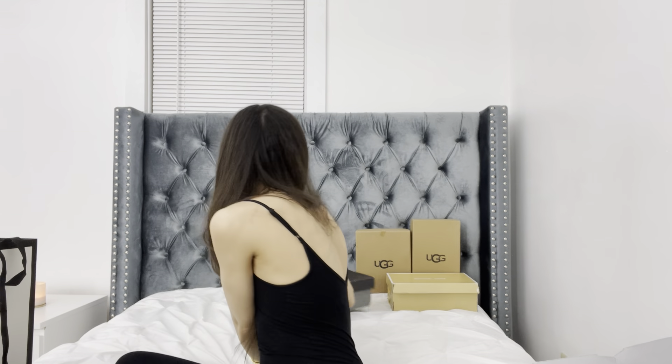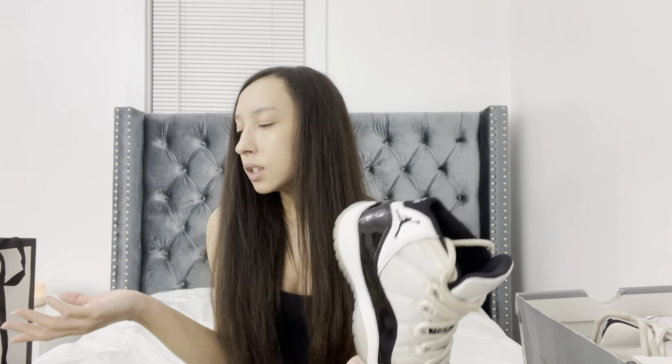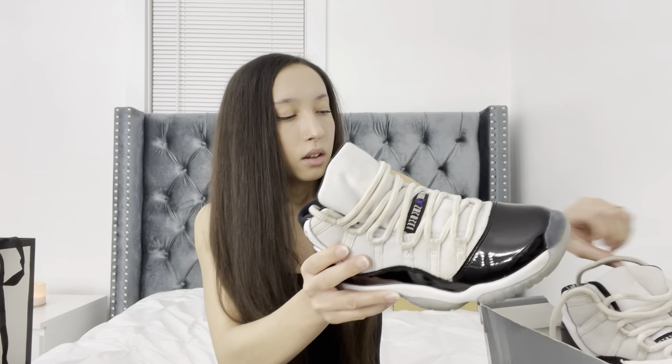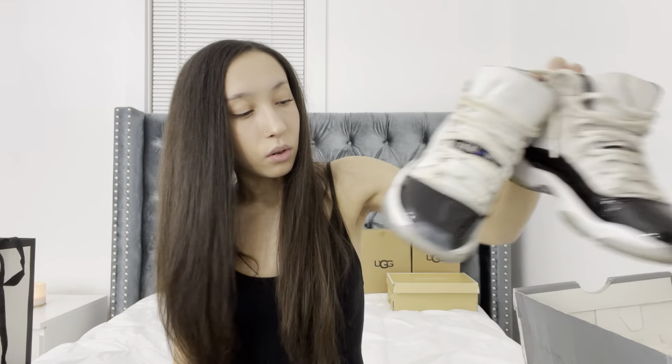Next up I have my Jordans — the Jordan 11s. They are really messed up. My mom literally took these and wore them and beat them up. I don't wear these anymore — obviously they're not in style — and they're really dirty now. Everybody knows I'm a sneakerhead and I can't stand if my shoes are dirty. But I used to wear these all the time non-stop — they were like my favorite ever.